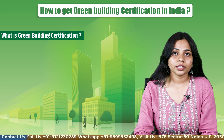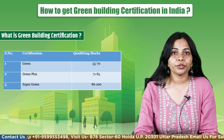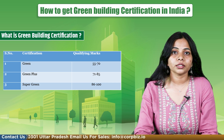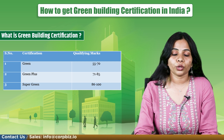It has a few ratings. The first is green certification with qualifying marks between 55 to 70. Green plus certification requires 71 to 85 qualifying marks, and super green requires marks between 86 to 100.